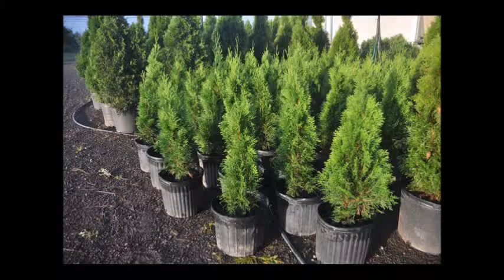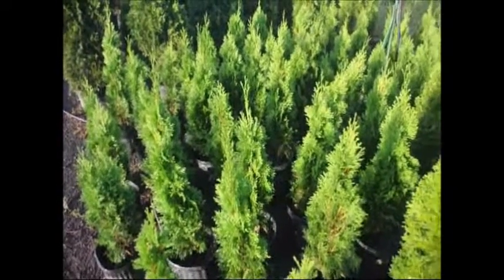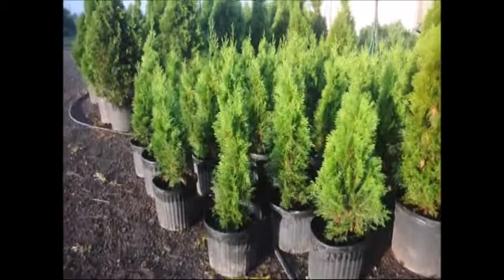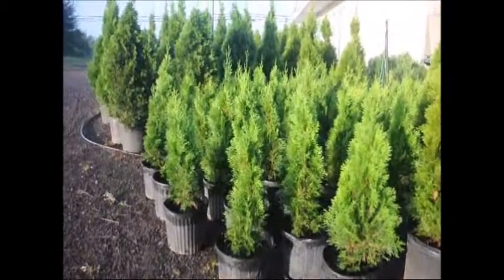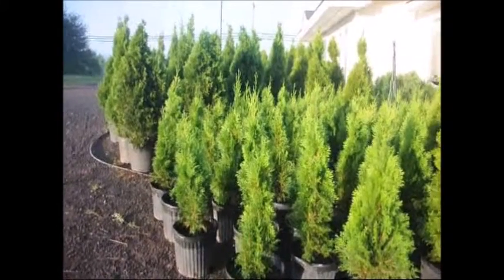If you need some, call us at Highland Hill Farm. These are two-foot emerald greens at Highland Hill Farm. They're in number three pots and they're ready for pickup. Give us a call if you need any: 215-651-8329.